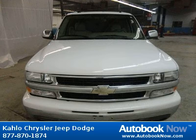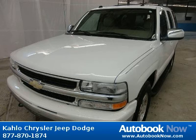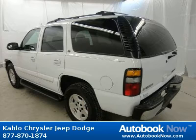This 2004 Chevrolet Tahoe is available at Kahlo Chrysler Jeep Dodge in Noblesville, Indiana. This Tahoe has a beautiful white color and it has 84,000 miles on it.